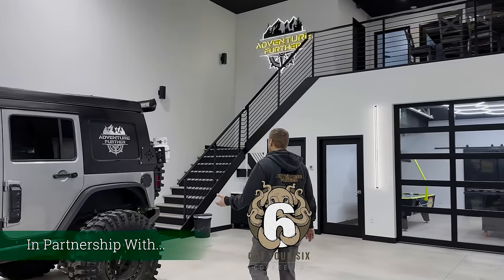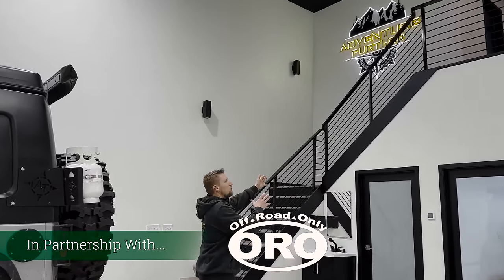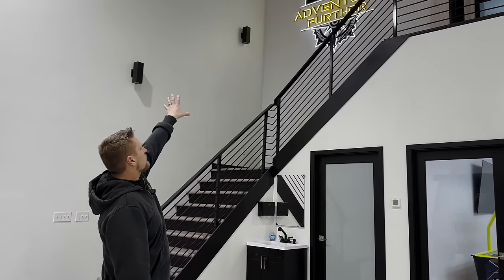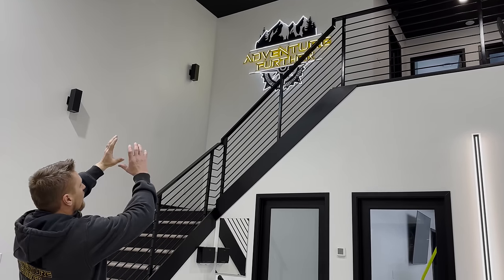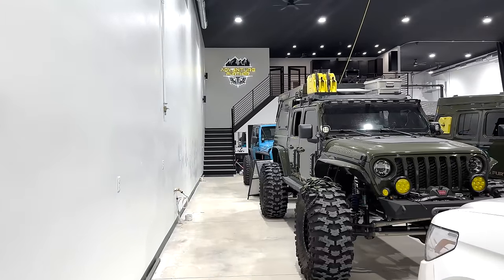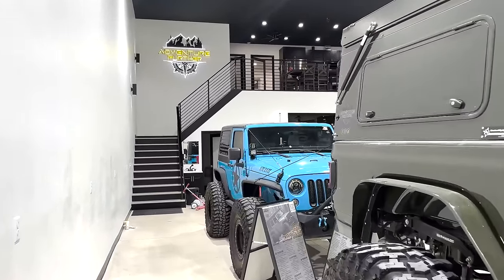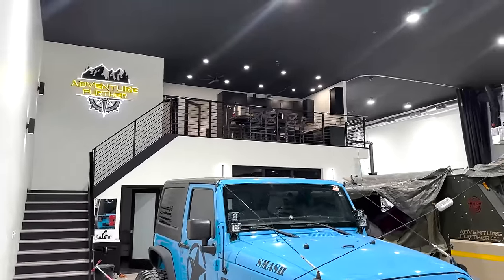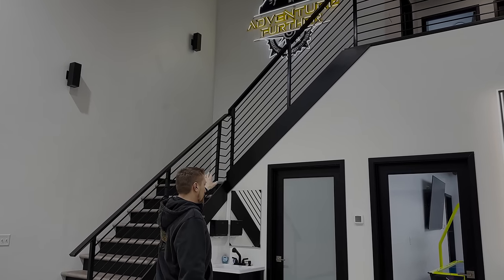Over here starting out we have our staircase leading to upstairs, which we'll get to very shortly. We have our Adventure Further logo — an LED sign — that we had that wall specifically designed with an outlet put behind it just to power our sign. That was something Ashley and I designed so that the minute you walk in the front door, the first thing your eyes go to is our logo on the wall. We're both super excited about it, and it never turns off.